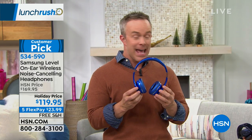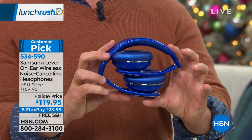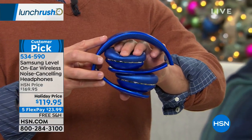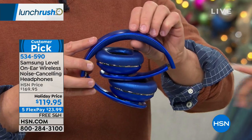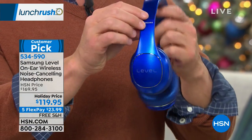What Samsung has done is redesign these to make them slick, elegant, and fashionable, and HSN is making them affordable. Look at the cushion you get to wear. This blue pair is actually the pair Bill owns and uses and travels with all the time.